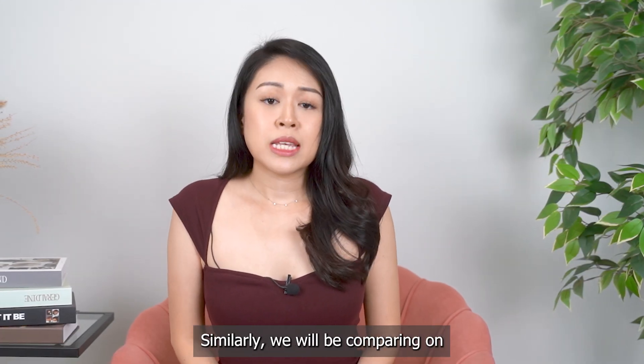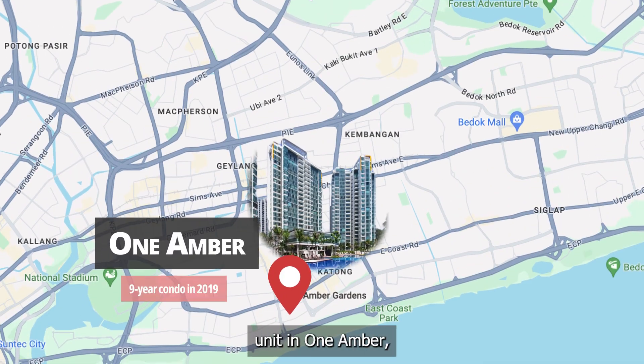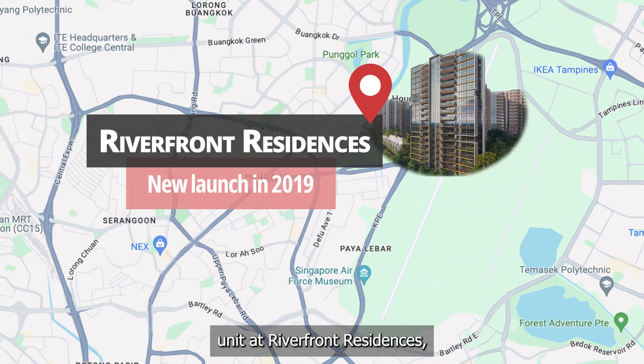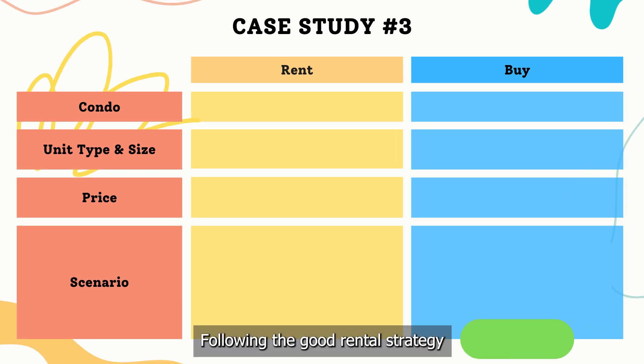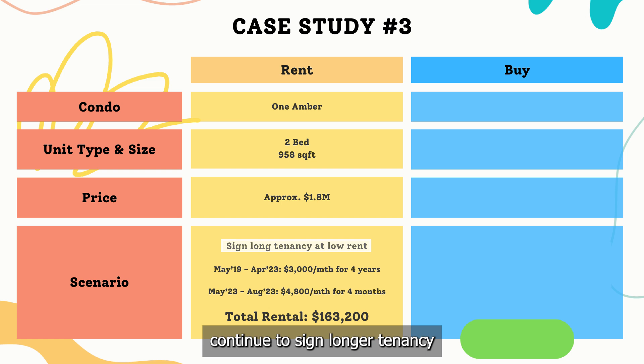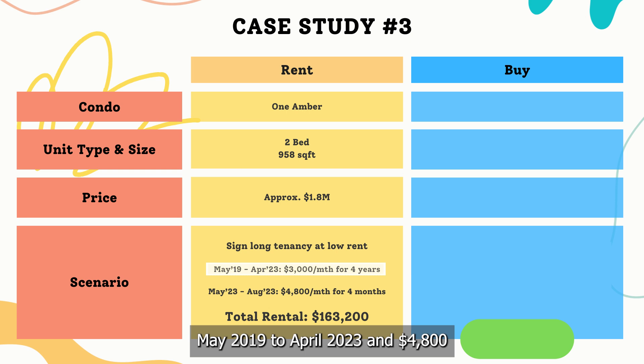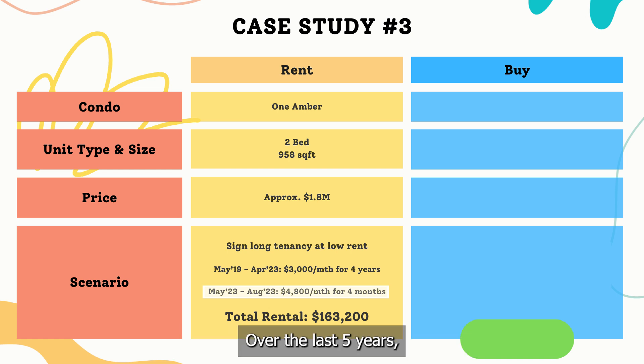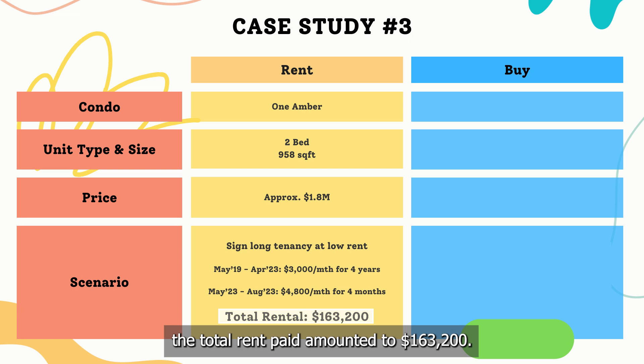Now let's look at the third scenario. Similarly, we will be comparing renting a 2-bedroom unit at 1 Ember. However, this time, putting aside his sentimental attachment to District 15, I suggest stretching every single dollar to buy the biggest unit he can afford — a 4-bedroom unit at Riverfront Residence, a new launch property in District 19, also priced at about $1.8 million back in 2019. Following the good renter strategy from the previous scenario and continuing to sign longer tenancy to secure lower rent, paying $3,000 per month from May 2019 to April 2023 and $4,800 per month from May 2023 to August 2023, the total rent paid over 5 years amounted to $163,200.